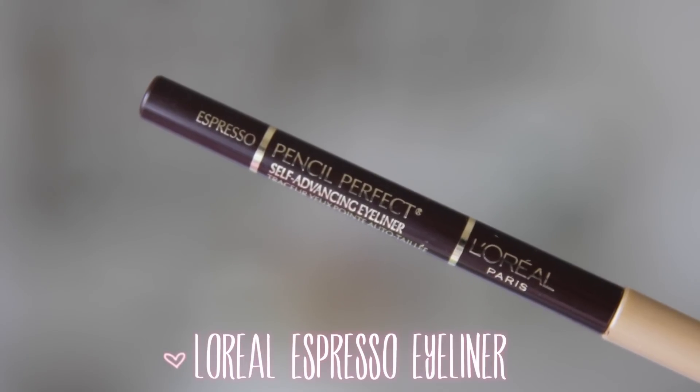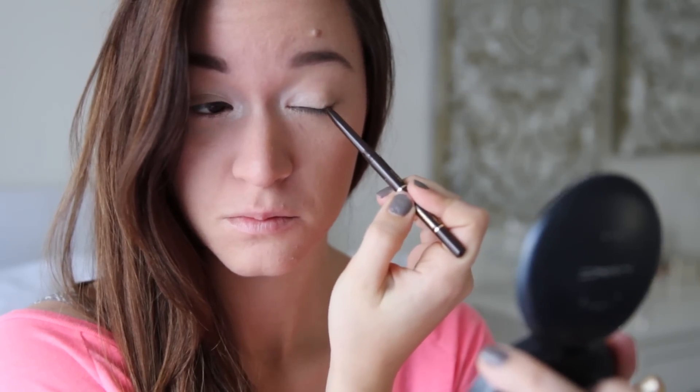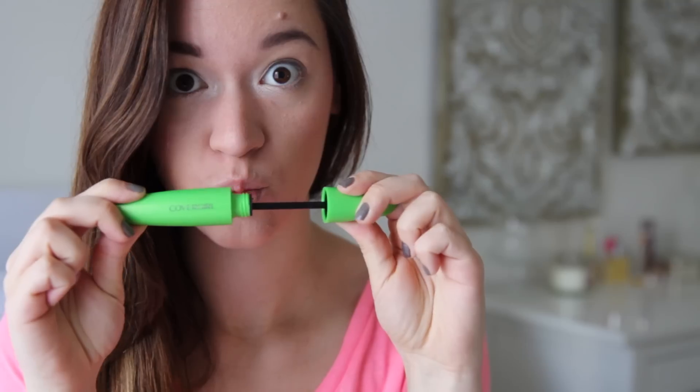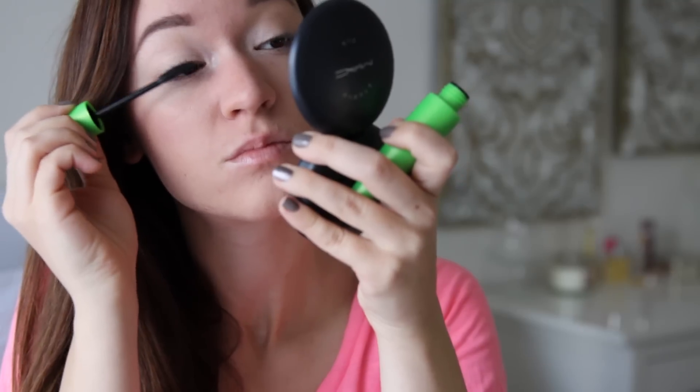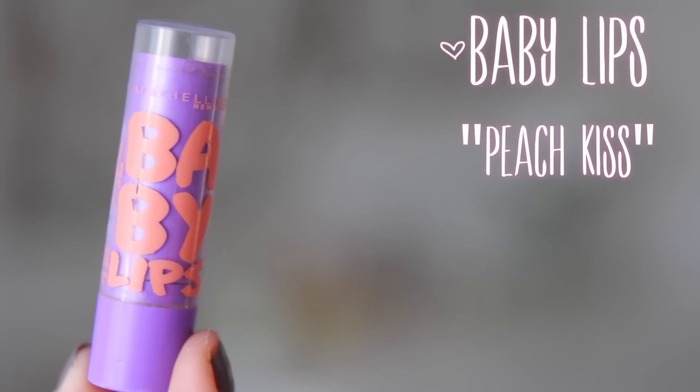The next step is optional, but if you have the time and energy, I highly suggest applying just a little bit of eyeliner to your upper lash line, and then blend it out with a blending brush. And then for mascara, of course, I'm using my Clump Crusher from CoverGirl. Next, I'm applying Baby Lips Peach Kiss to my lips, because I really like Baby Lips, and you want chapstick when you're sick.